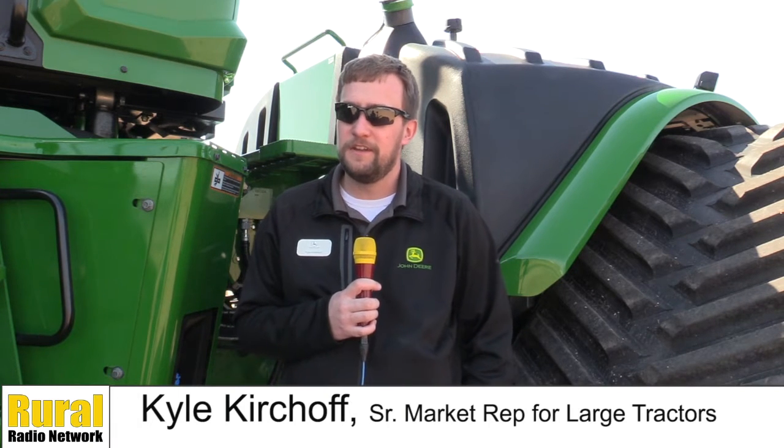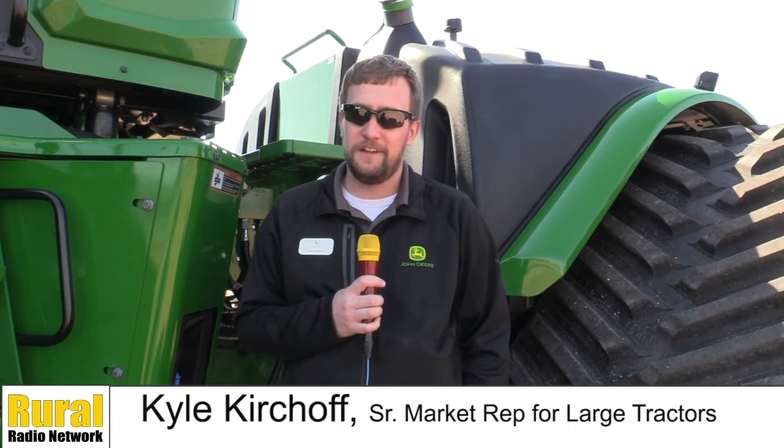This is our brand new model year 2022 Niner X640. We're really excited to launch this into the market. The Niner X640 is the largest horsepower articulated four-track tractor in the market, and also the highest max ballast articulated tractor in the market at 67,000 pounds — unmatched by anybody in the industry.